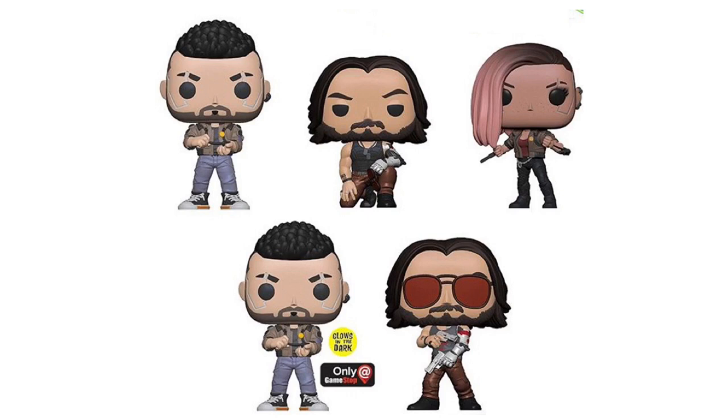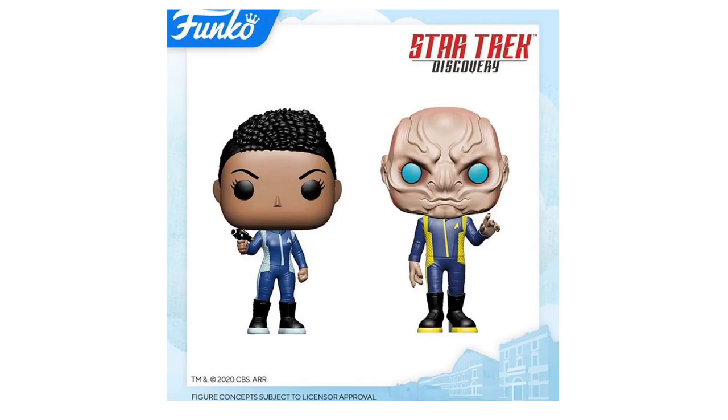Next up, we have Cyberpunk 2077. Starting in the top left corner we have V-Female, then Johnny Silverhand kneeling, another V-Female, Johnny Silverhand standing, and then a GameStop exclusive Glow-in-the-Dark V-Male. I don't know too much about this game — I do know it was announced at E3 and Keanu Reeves is actually the character Johnny Silverhand, which can be seen twice on screen.